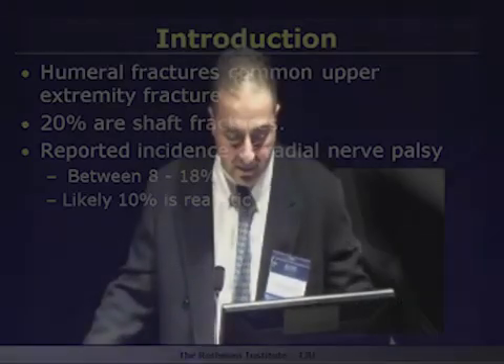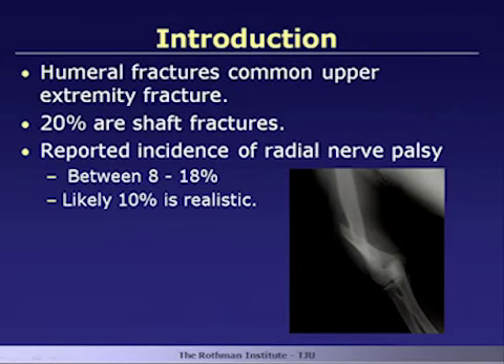Humeral fractures are very common in the upper extremity — about 20% of these are in the shaft. The reported incidence of radial nerve palsy with humeral shaft fractures ranges somewhere between 8 to 18% in the literature, though realistically the number is somewhere around 10%. So it is not an uncommon problem.